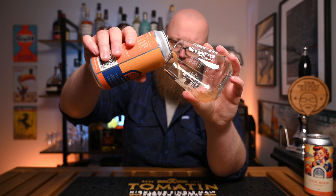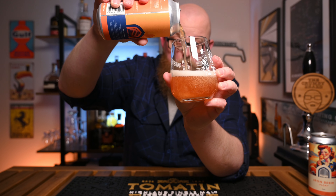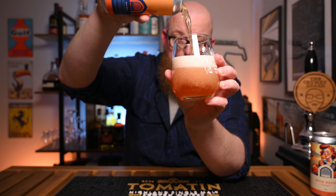As soon as I open the can — loads of creamy vanilla and orange zest. I'll be honest, I just checked that I hadn't opened the float version by mistake, but no I haven't. It's definitely got some interesting notes, kind of like sweet shop oranges.